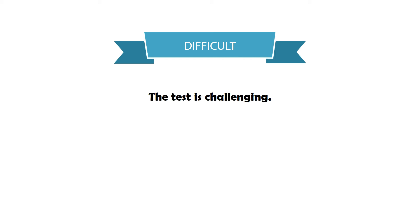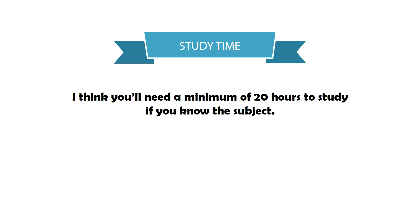The test is challenging. I think you need a minimum of 20 hours to study if you already know the subject of Azure. If you've been working as an Azure architect for some time, you may have deep experience with platform as a service, infrastructure as a service, web apps, or mobile apps. There might be areas where you're stronger and areas where you're weaker. Estimating around 20 hours — at two hours a night, that's a couple of weeks to go through all 100 topics, focusing on the ones you're weakest on.